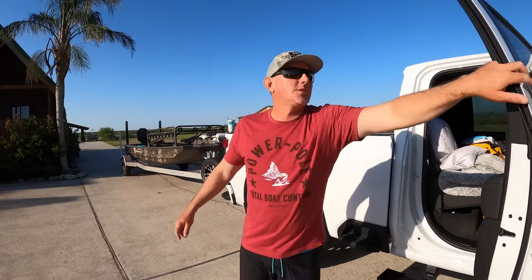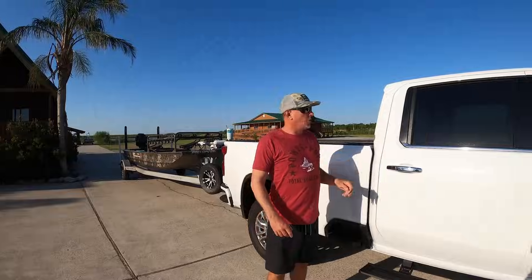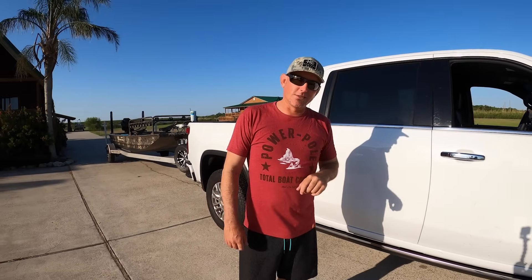We're going to do some shrimping and blue crabbing and look for ginormous gars. But before we get there, we're going to do something we've never done before on this channel. I don't think Kelly and I have ever done it either. We'll see y'all there.